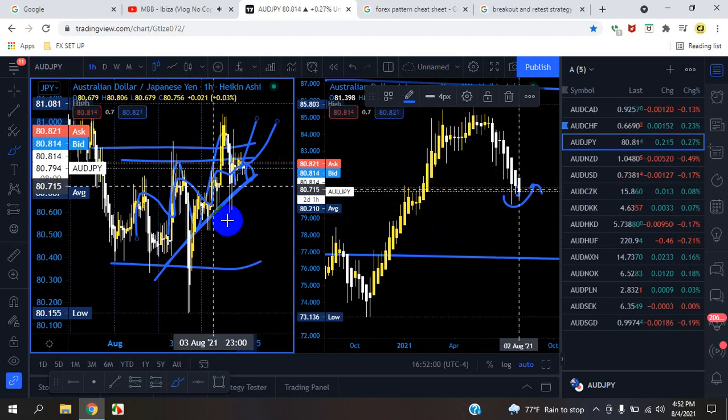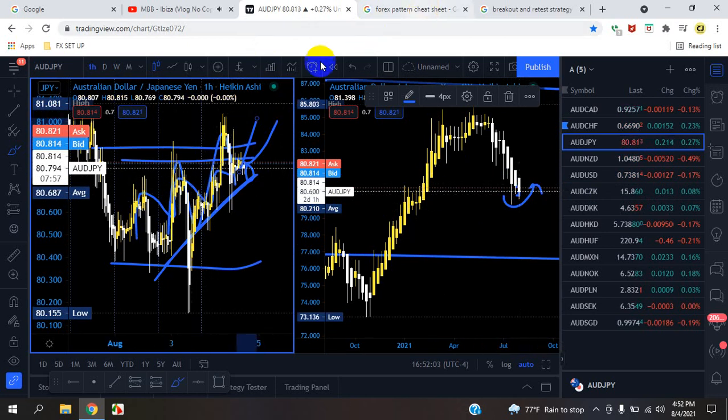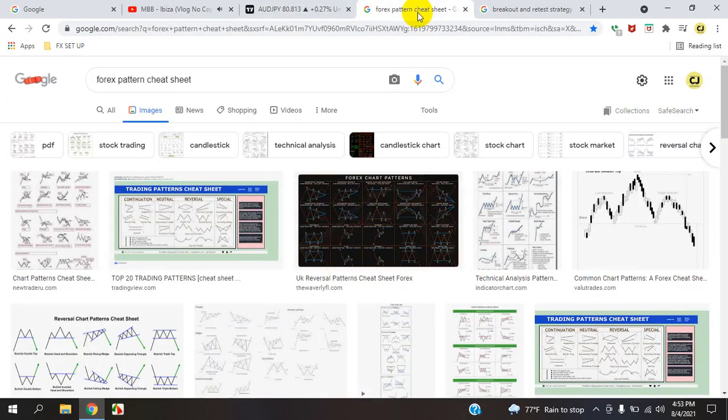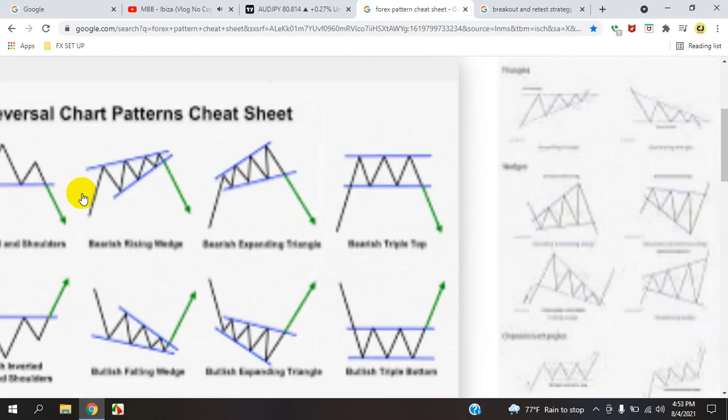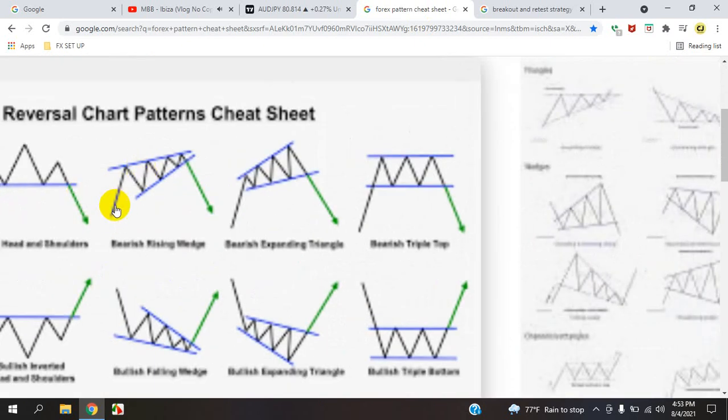We're in a wedge pattern, so to figure out what happens we're going to pull up a forex pattern cheat sheet and review the images. It's actually a wedge pattern at an incline. The market is at a low, puts itself up to the high of this resistance and wasn't able to break — it came up once, twice, three times and got the retest down. Looking at the peaks, we can see this matches the picture, and we are at the retest now. Currently from this picture, it's showing that it's a bearish rising wedge.